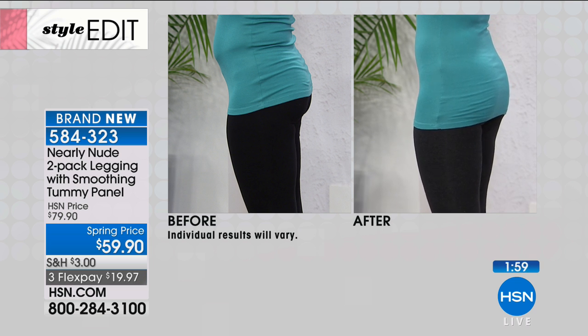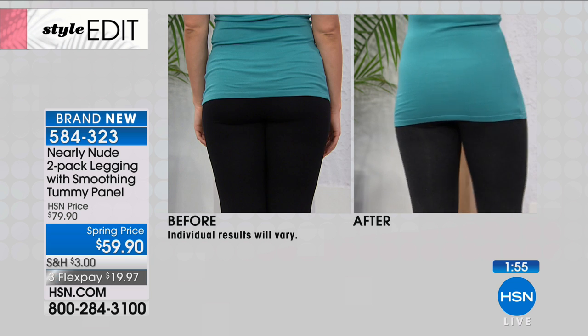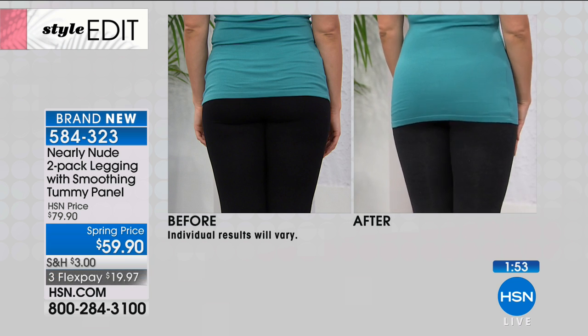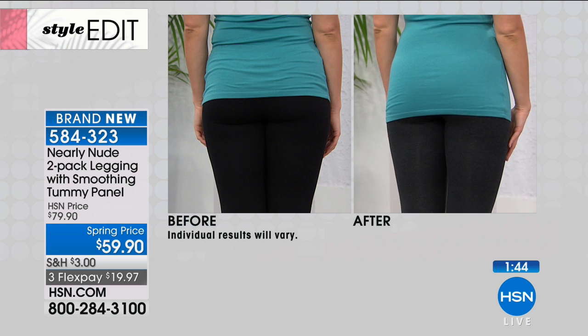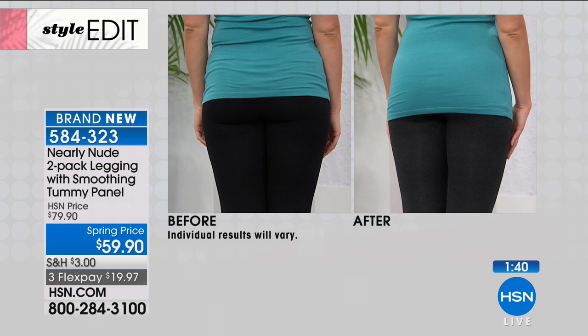They're not just flattering — they're comfortable. They also have a gusset, which is very important because a lot of leggings don't have one. The gusset fits better and helps with mobility so you can move easier. Overall, it's just a better fit. It's also a cool plus liner, so it keeps you cool and comfortable.